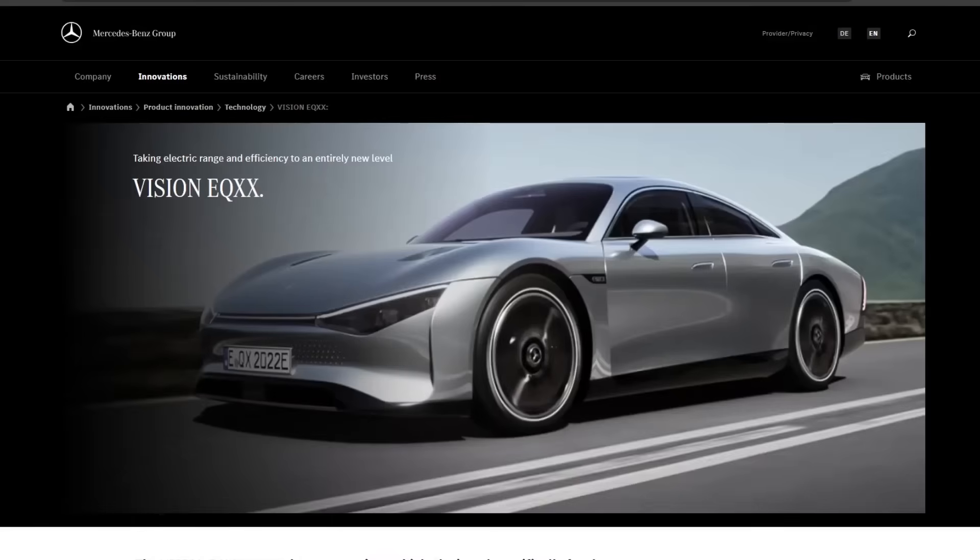Hello everyone, it's Steve with Aptera Owners Club. Do you guys remember in 2022, Mercedes-Benz made this concept car called the Vision EQXX? This is a concept car where they talked about how aerodynamics and efficiency is very important for EVs, because that extends the range, and range is very important.